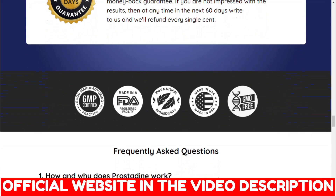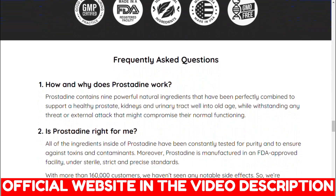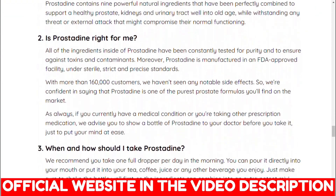An Ohio-based company develops the supplement, and the manufacturer claims it's made in an FDA-registered facility under GMP-certified practice to ensure safety.